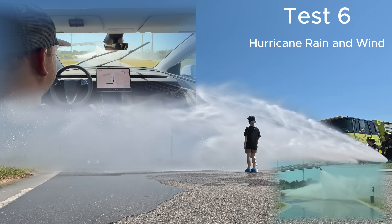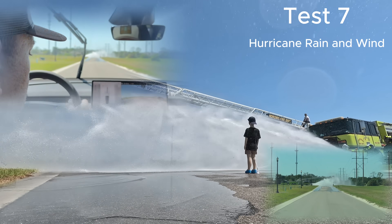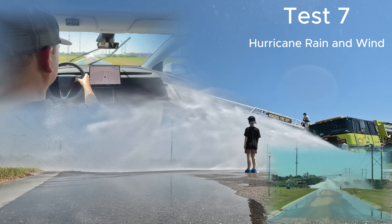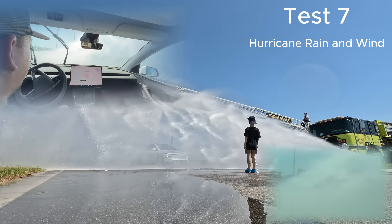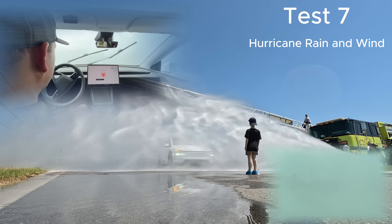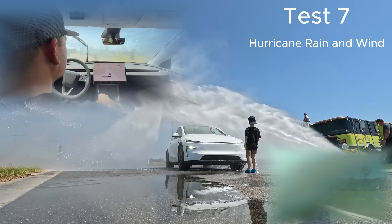As the Tesla approaches the rain, it likely sees the dummy or something behind it and slows down, but it's hard to tell with how heavy this rain is. For the second setup in this scenario, we did the exact same thing. You'll see it tries to steer left to likely avoid the dummy, then slowly keeps approaching until it fully sees it and then disengages.